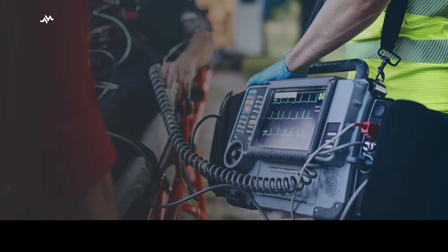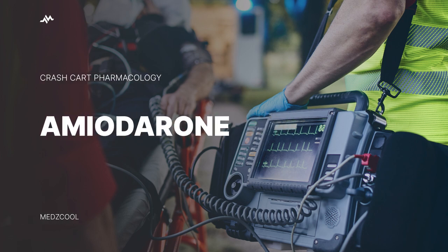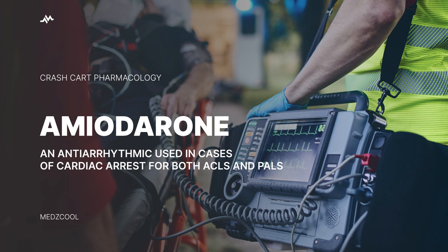Hey there, future medical mavericks. Today, we're going to delve into the realm of antiarrhythmics, zooming in on a go-to option called amiodarone. This medication is used in cardiac arrest situations for both adults and kids. It also plays a key role in treating rapid heartbeat conditions like atrial fibrillation and supraventricular tachycardia. So fasten your seatbelts and let's get up close and personal with amiodarone.